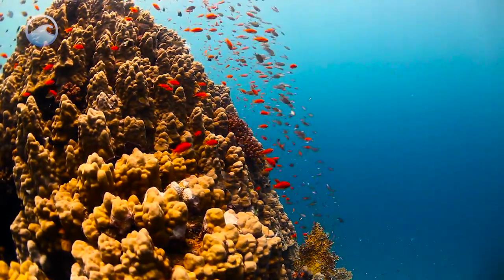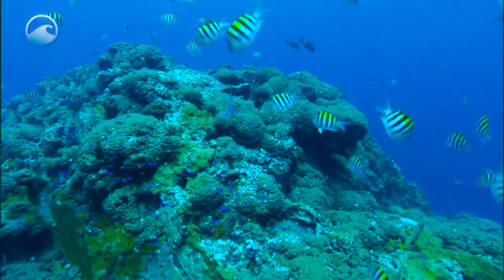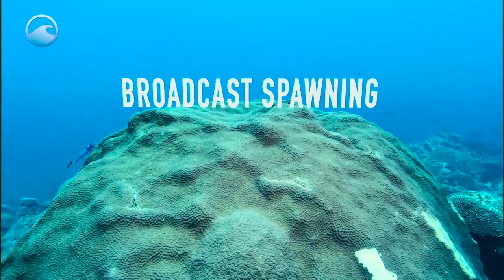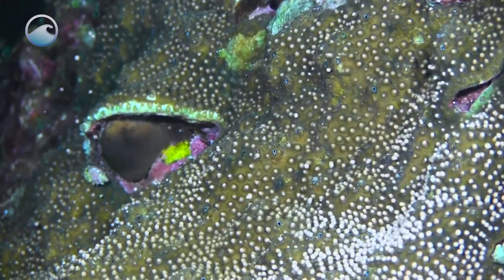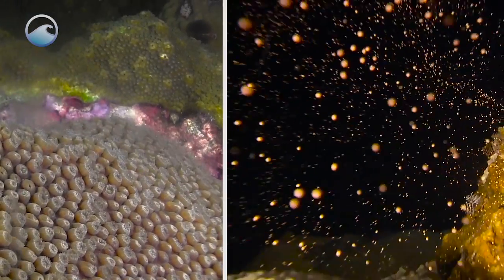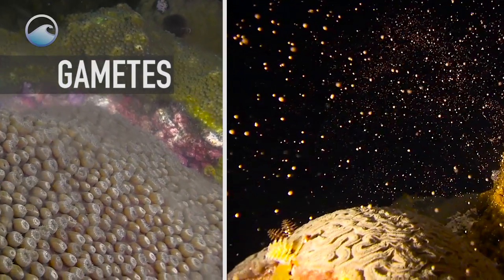Reef-building corals, also known as stony or hard corals, reproduce in several ways. One of the most common of which is broadcast spawning — a bizarre and beautiful phenomenon that starts when male and female corals release reproductive cells called gametes into the water.